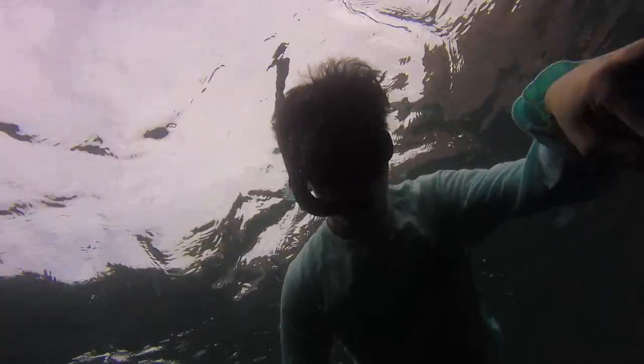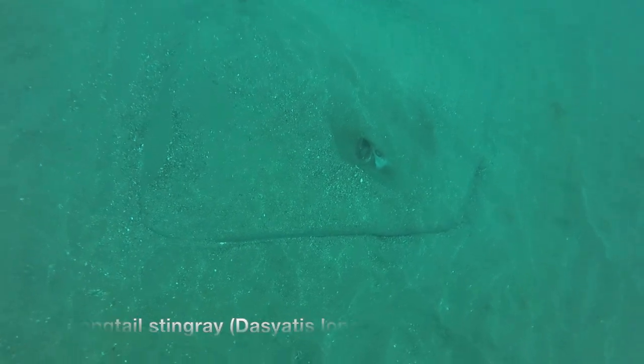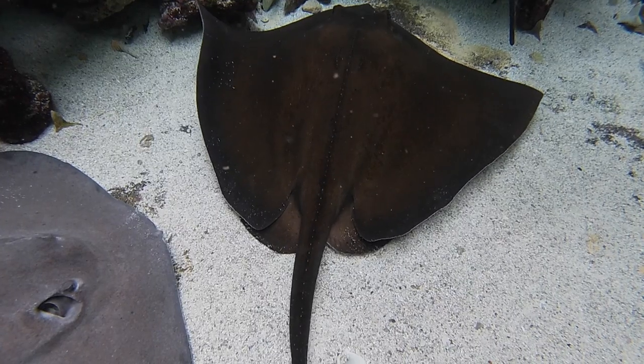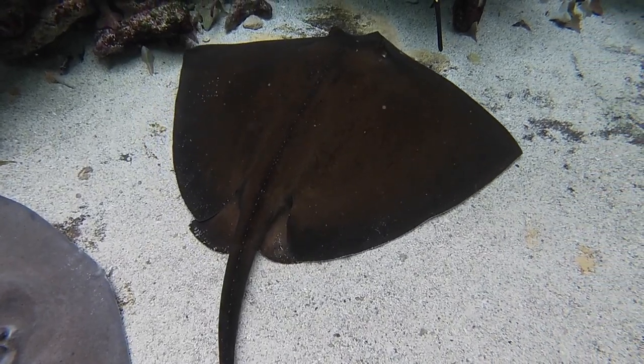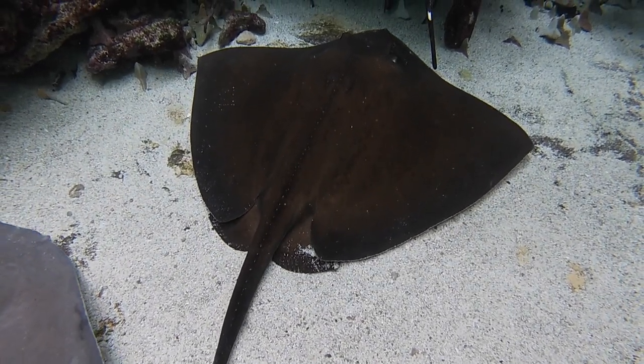I spent about half an hour exploring the remainder of the reef, and as I swam back to the boat I noticed a familiar shape resting on the sea floor about 20 feet below. This is a long-tail stingray measuring about five feet across. This species can be easily recognized by their diamond shaped body and their iconic long tails that give them their names.